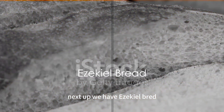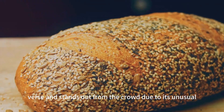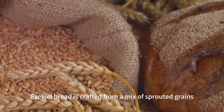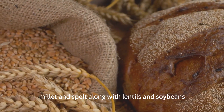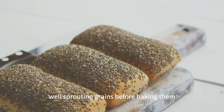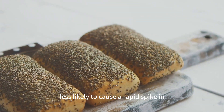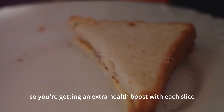Next up we have Ezekiel bread. This unique bread is named after a biblical verse and stands out due to its unusual ingredients and preparation method. Ezekiel bread is crafted from a mix of sprouted grains including wheat, barley, millet, and spelt, along with lentils and soybeans. Sprouting grains before baking may lower the bread's glycemic index, making it less likely to cause a rapid spike in blood sugar levels. This process also makes nutrients more readily available for our bodies to absorb, so you're getting an extra health boost with each slice.